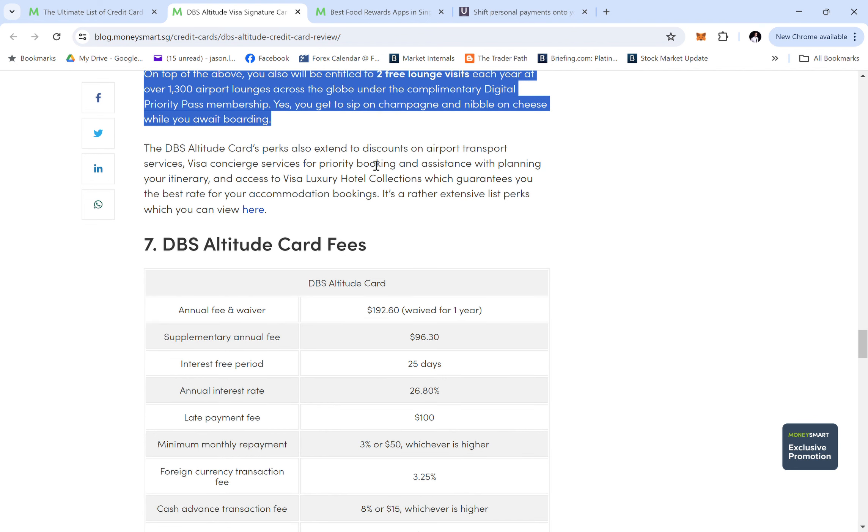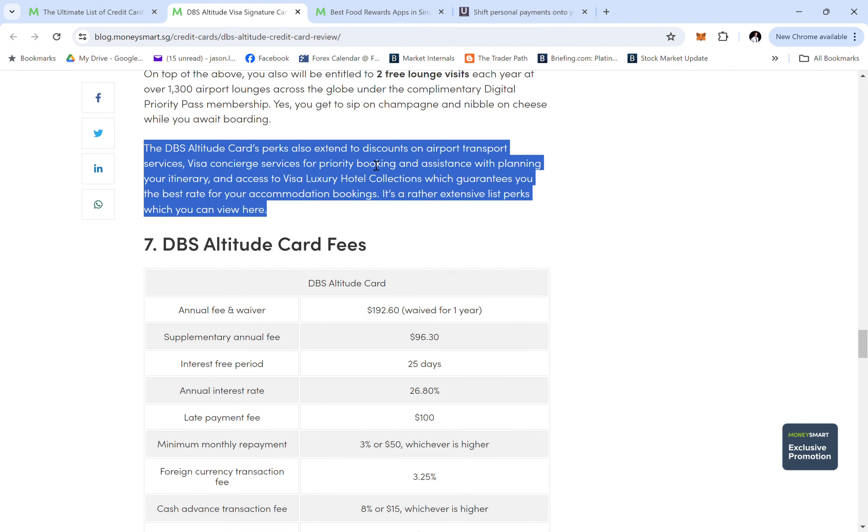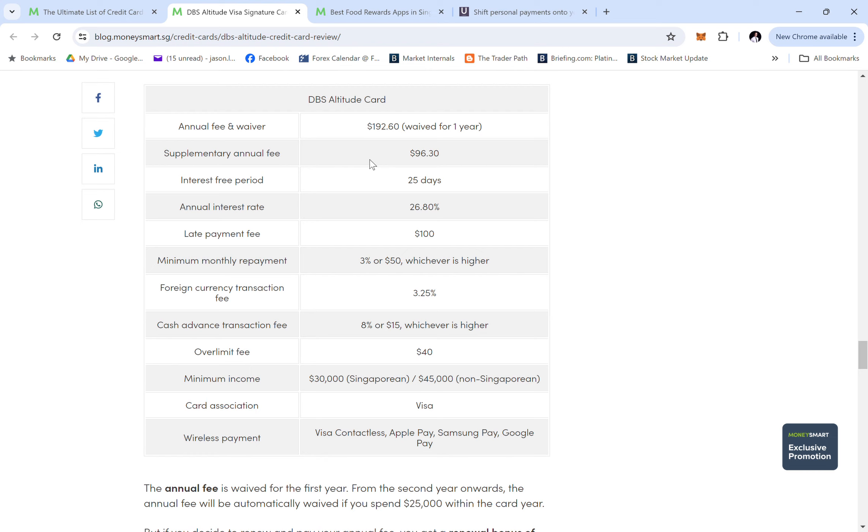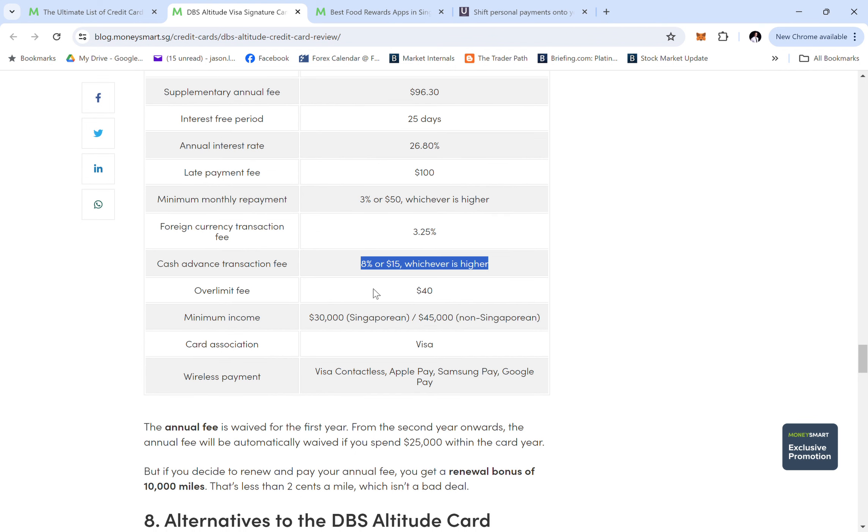You are entitled to 2 lounge visits, which I personally use, and you can stack with other credit cards to get more lounge access. The annual fee is $192.60, waived for the first year. Supplementary cards cost $96 each — not worth it. The interest-free period is 25 days. Late fee is $100, minimum payment is 3%, and cash advance is 8% — which is high compared to other cards trending at 6%. Minimum income is $30,000 for Singaporeans and $45,000 for non-Singaporeans.